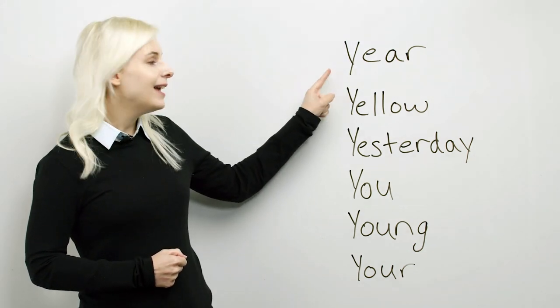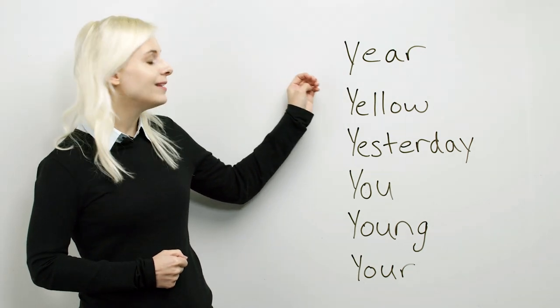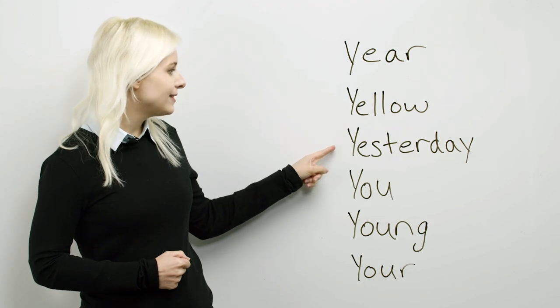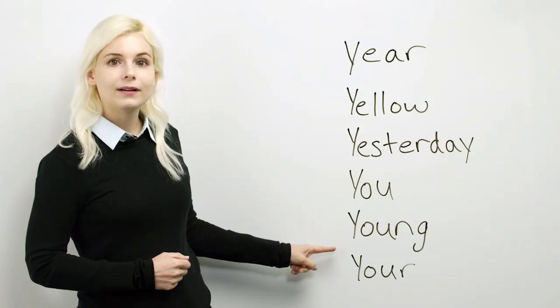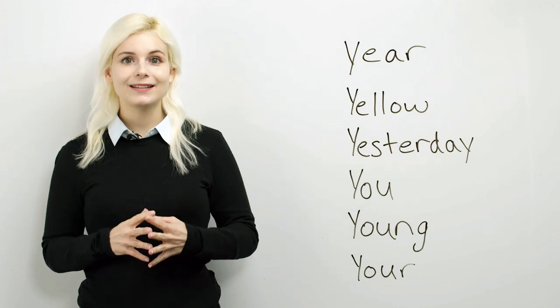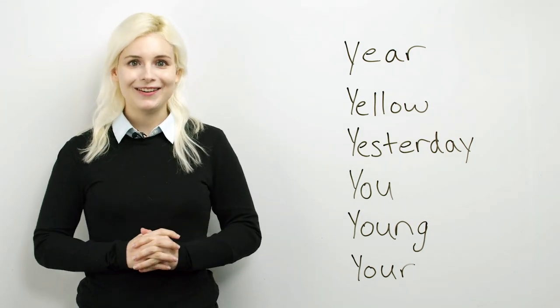Year. Yes, it has that clear Y consonant sound. Yellow. Yesterday. You. Young. Your. It has that unique Y consonant sound, but it doesn't always have that consonant sound.